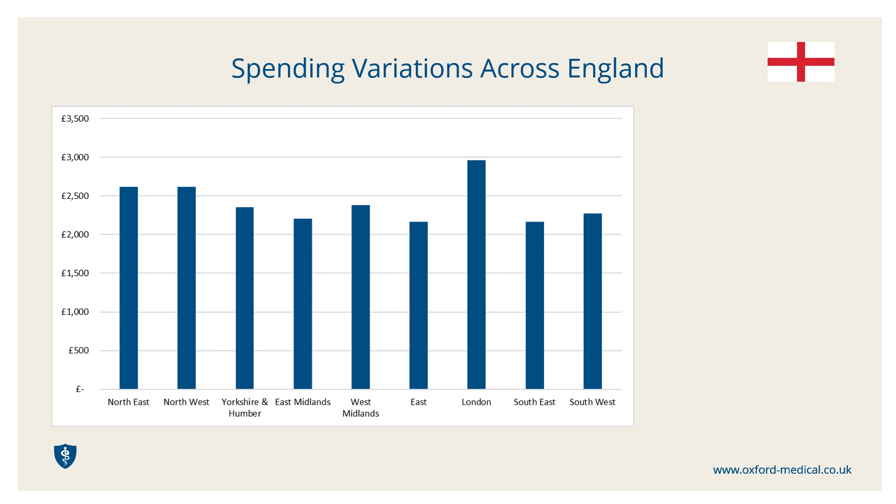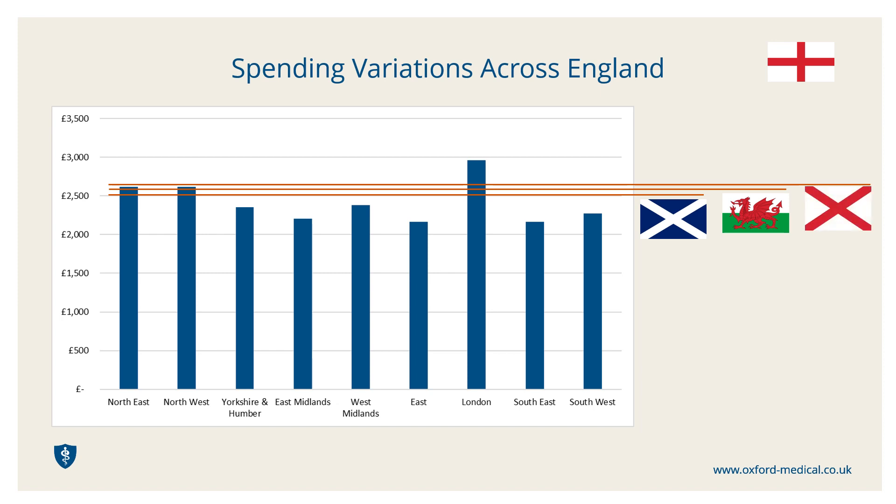Average spend in London is much higher than the others, particularly compared to the south east, and is also notably higher than in Scotland, Wales or Northern Ireland. These differences result from more than just the different political ideologies which are guiding the four systems. They are affected by the specific geographic and social demographic variations which create very different challenges for meeting the needs of local populations.